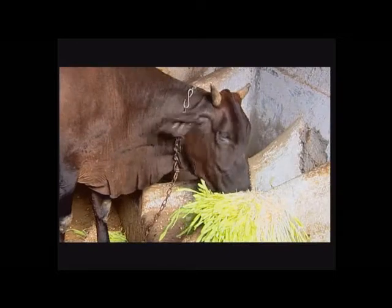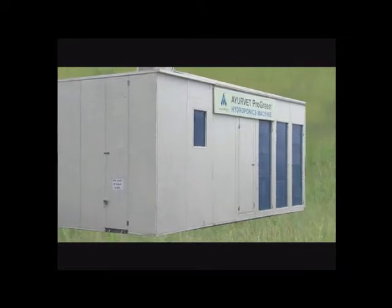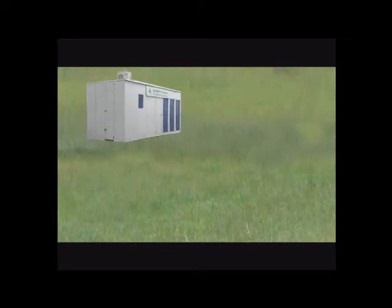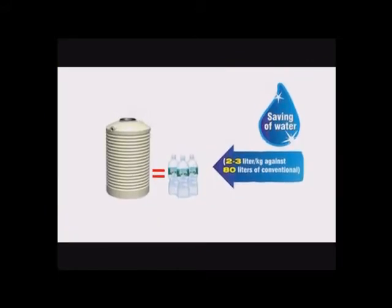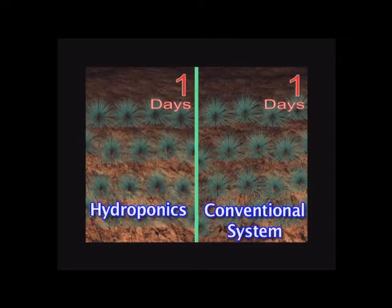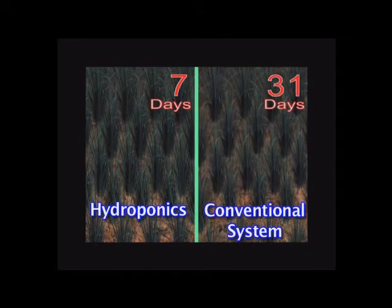Animals love to eat this hydroponics feed as it is highly palatable. Few major benefits of this machine are: saving of land — 240 kg hydroponics feed requires 229 square feet of land against 2,178 square feet in conventional farming. Saving of water — 3 litres against 80 litres used in conventional farming. Saving of time — 7 to 8 days cycle for hydroponics feed production as against 30 to 45 days in conventional system.